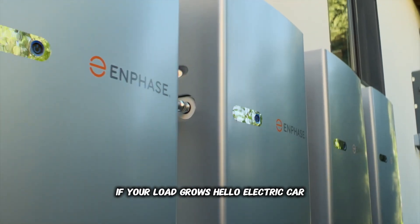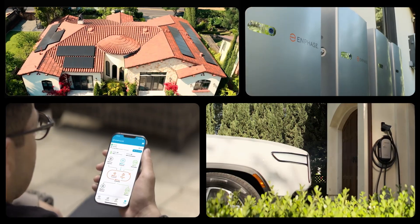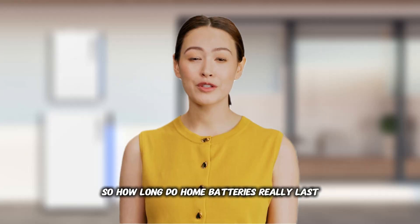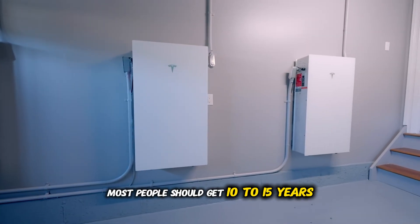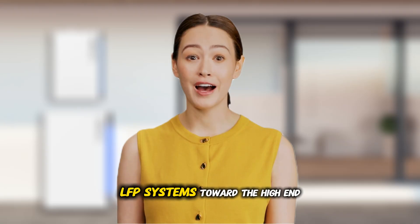Sometimes adding a fresh module restores backup time without replacing the entire system. If your load grows — hello, electric car — or you start participating in VPP events, additional or newer batteries may improve your ROI. So how long do home batteries really last? With reasonable care and favorable conditions, most people should get 10 to 15 years, and careful management can push some LFP systems toward the high end or beyond.